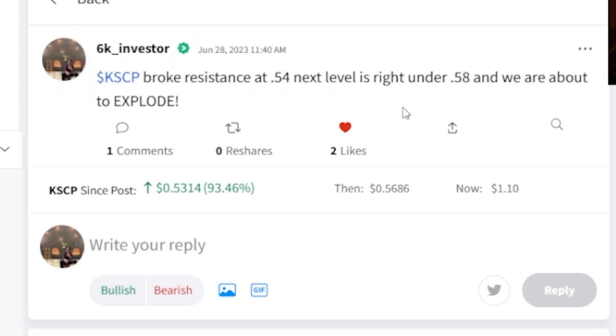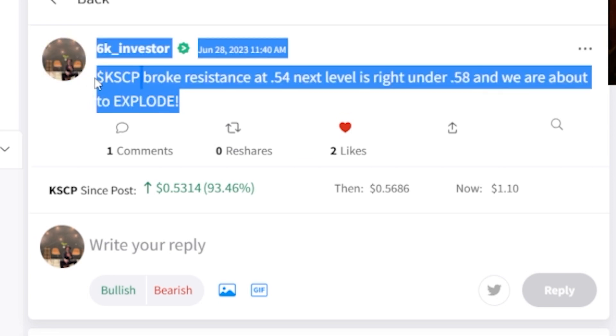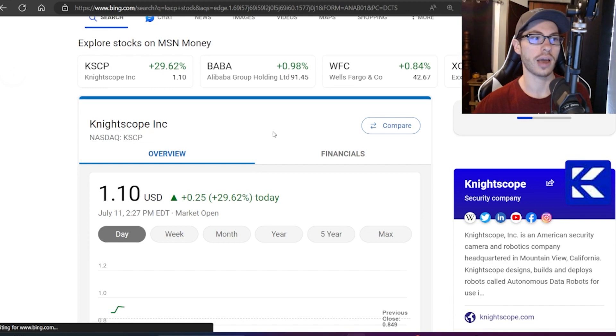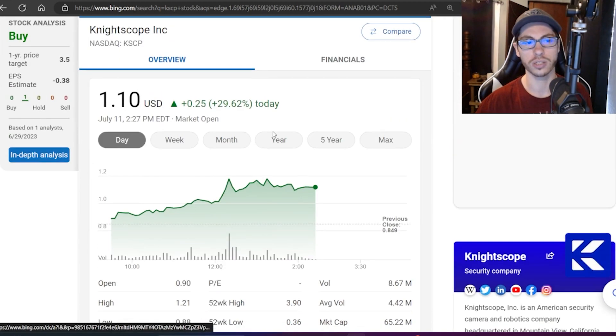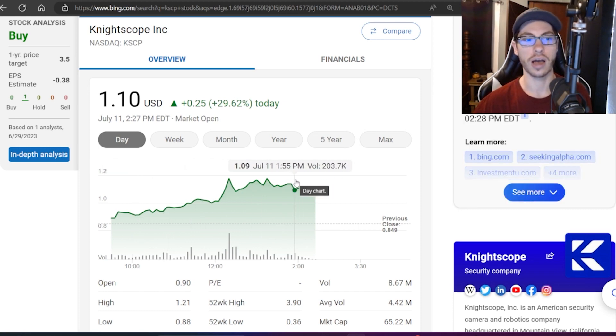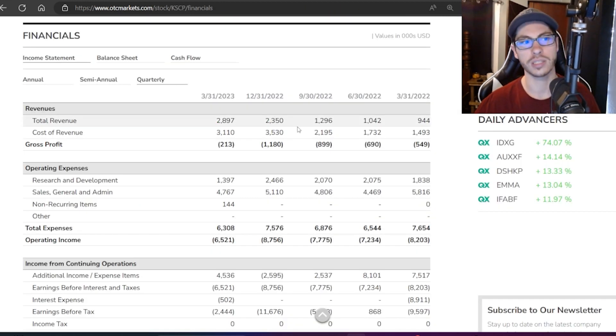If you held KSCP since I covered it and made profits, let me know — I know some people in the comments were holding it longer than I did and probably made more profit. I like to take profits as soon as I get them; that's the strategy in a crazy market like this one. It is currently trading at one dollar and ten cents. This is a very important one to watch because they're trying to reach the minimum bid price to stay compliant and listed on Nasdaq — staying above a dollar for at least 10 days to avoid a reverse split.